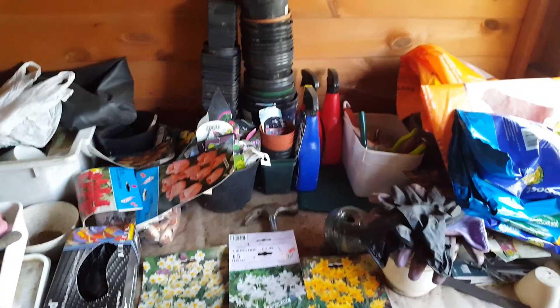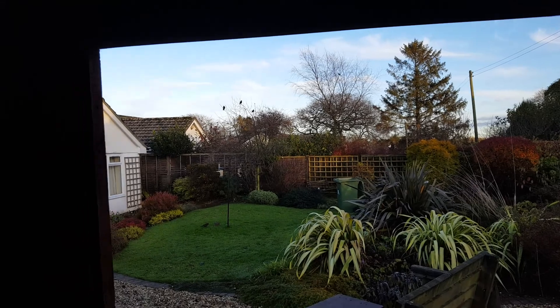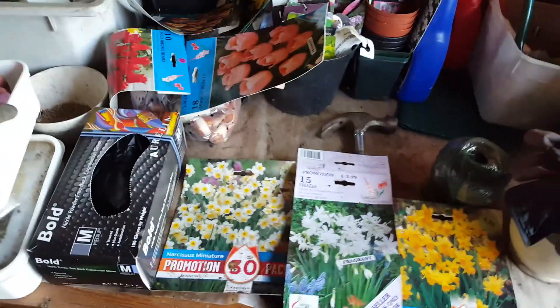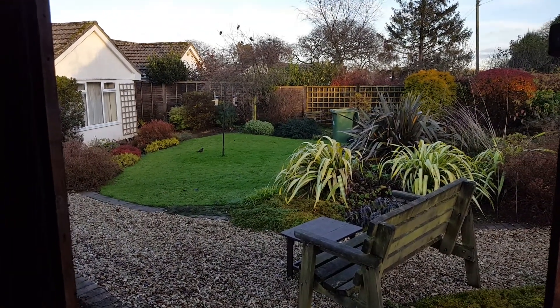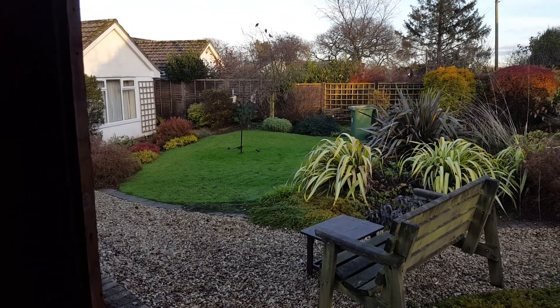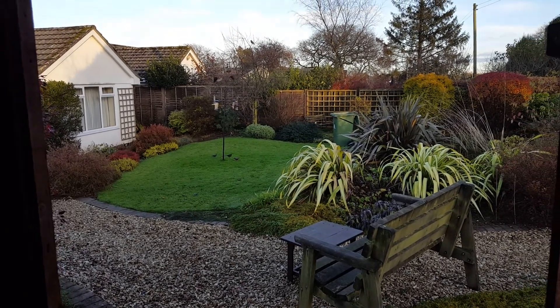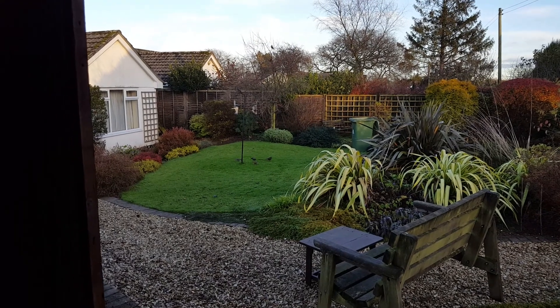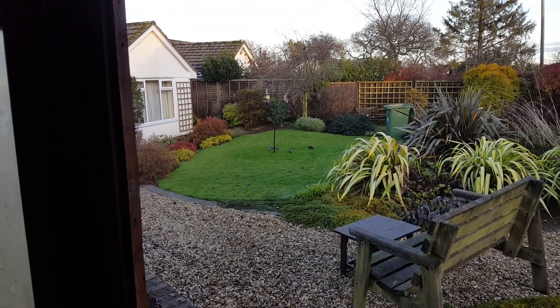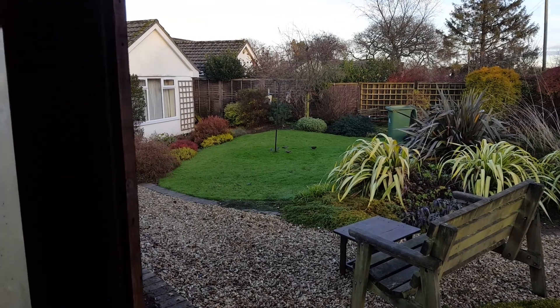Right, afternoon everybody, Bret's Horticulture here. Cold Friday afternoon but it's sunny blue sky, which is nice. I don't mind the cold as long as it's not raining. Just on a maintenance job of mine that I do once a month for an elderly couple — very nice people. They've got a nice garden and they're getting on now, so they'd like me to come in and just keep the garden tidy, well maintained.